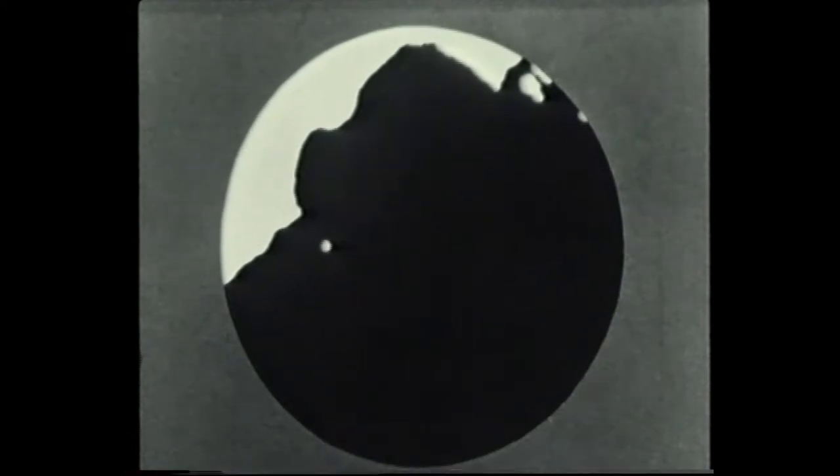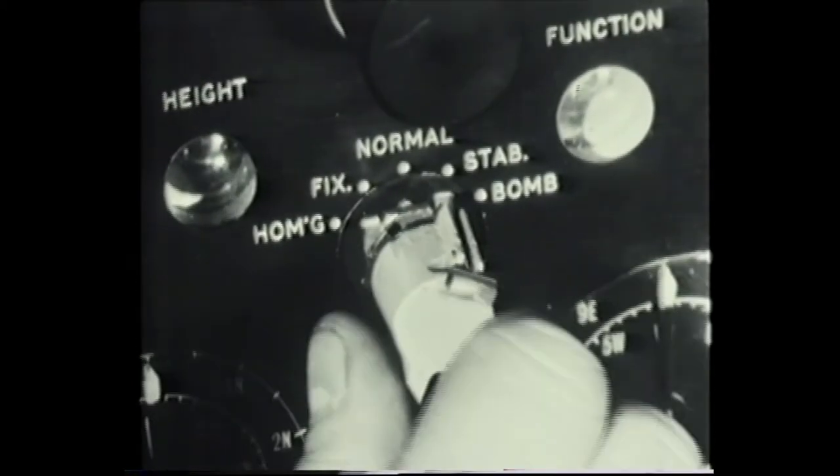If the aircraft is flying in a given direction, the picture on the PPI display will move accordingly. By applying to the deflector coils of the PPI shift currents that exactly oppose this motion, the picture of the ground can be made to remain stationary while the center of the scan traces out the path of the aircraft. This is known as the stabilized PPI display. It is available on all positions of the function switch other than normal.